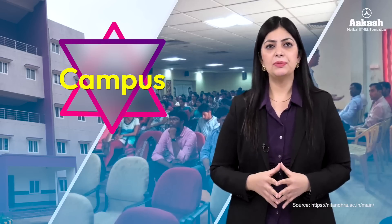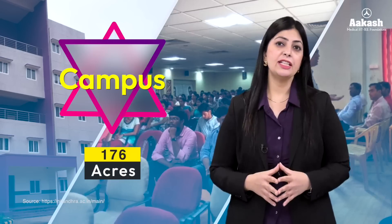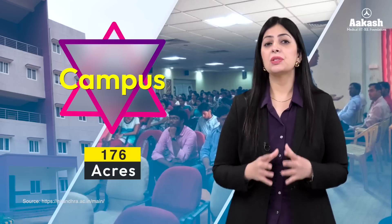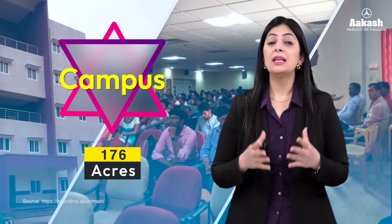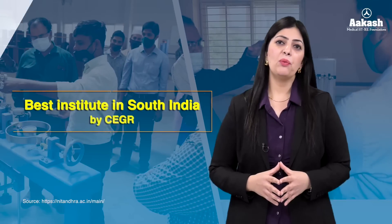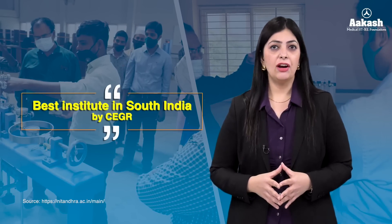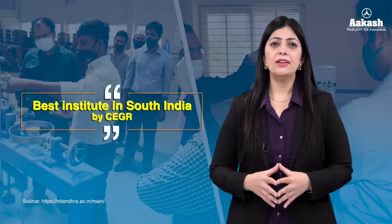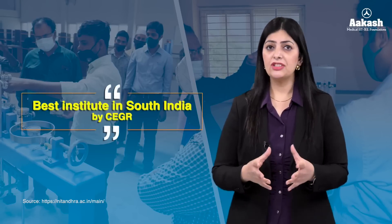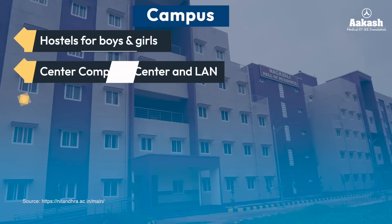Let's have a look at its wonderful campus. NIT Andhra Pradesh campus is located at Tadepalligudem city in Andhra Pradesh and is spread over an area of 176 acres. It has a new and beautiful campus with top-notch infrastructure, new labs and workshops for students. The NIT has been awarded as the best institute in South India by CEGR — Centre for Education Growth and Research.